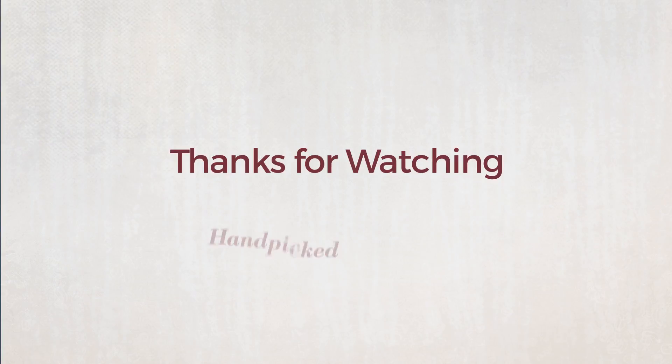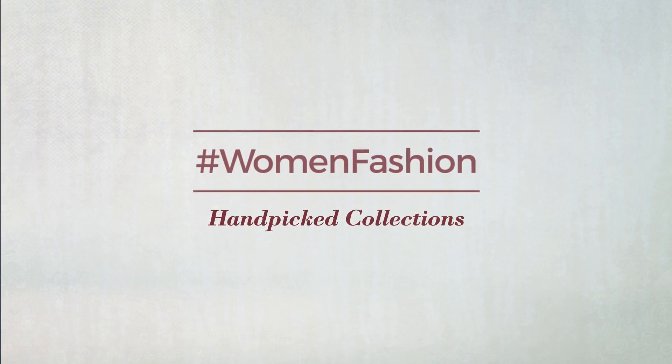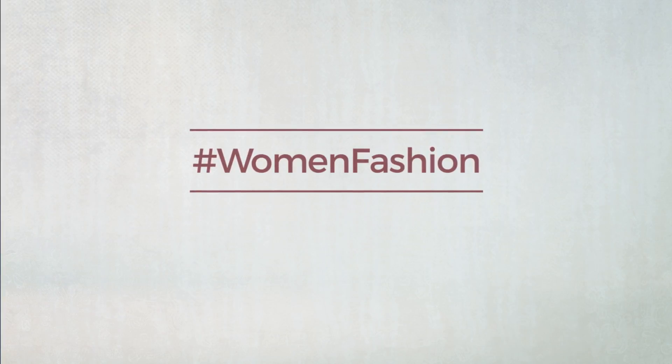Thanks for watching this handpicked collection by #WomenFashion. And if you didn't like it, write something mean in the below comments; otherwise, subscribe to our channel.